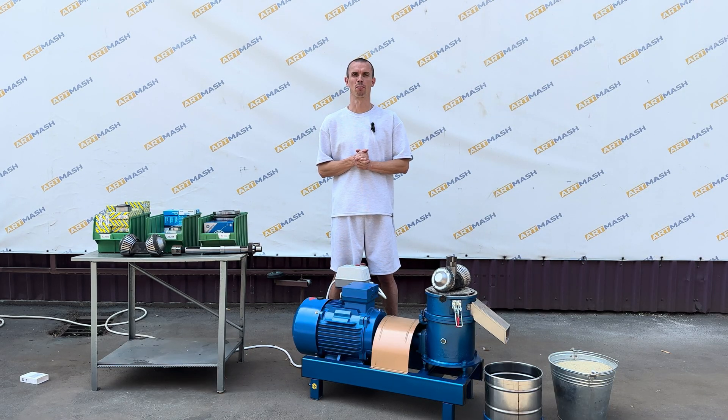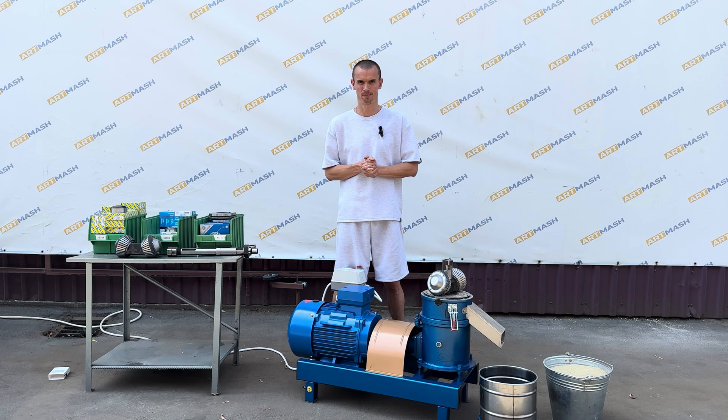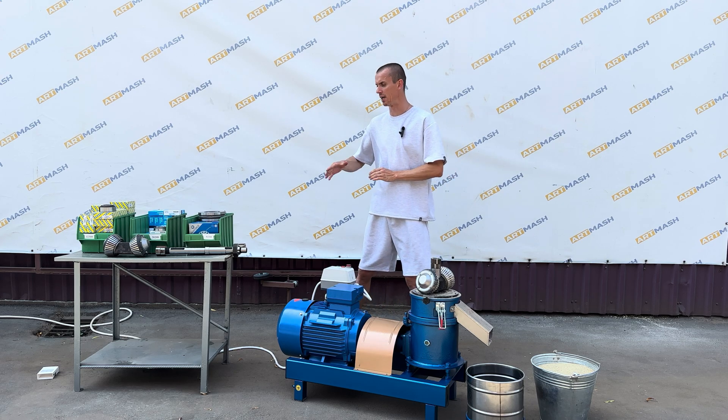The granulator is equipped with a 15 kW motor, a starter with a thermal relay and an ammeter. It has a weight of 230 kg and its average productivity is 300–400 kg per hour. The granulator has a hypoid gearbox with high quality bearings.